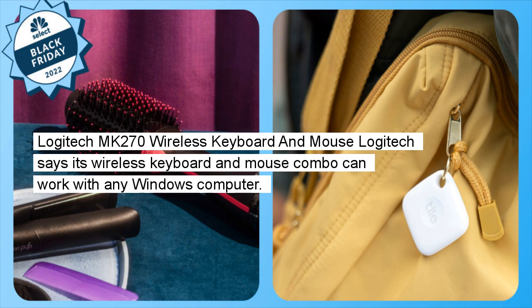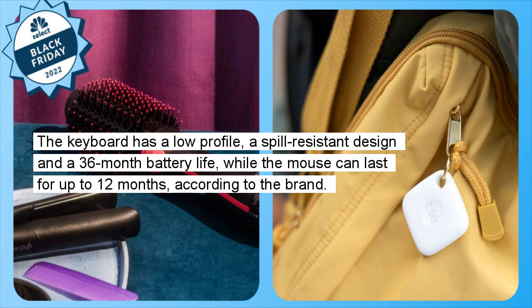Logitech MK270 Wireless Keyboard and Mouse: Logitech says its wireless keyboard and mouse combo can work with any Windows computer. The keyboard has a low profile, a spill-resistant design, and a 36-month battery life, while the mouse can last for up to 12 months, according to the brand.